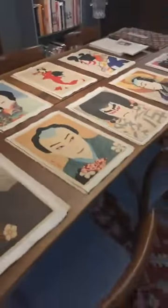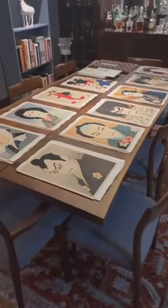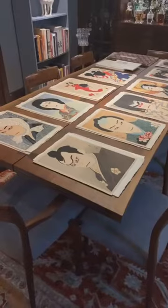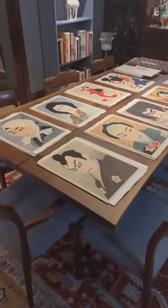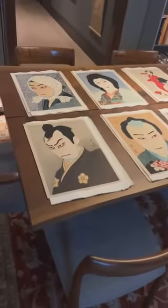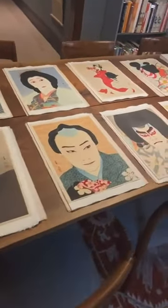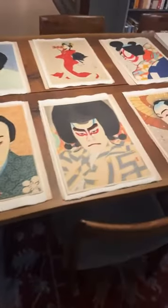As always I like to pan out so you can see the table and what we'll be discussing today. I pulled out 10 portraits from Natori Shunsen's 36 actor portraits series.